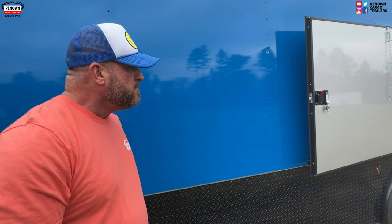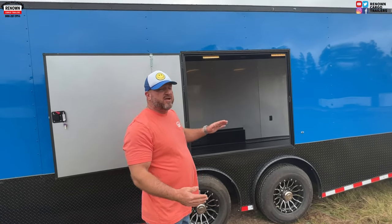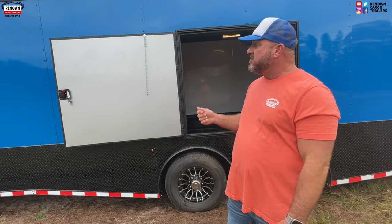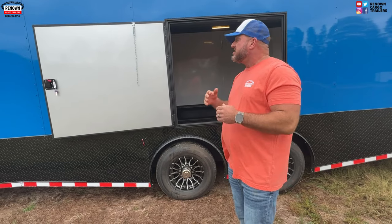The semi-screwless exterior helps the polycore lay flat and look smooth. If you want to put decals or wrap the trailer, it's very customer friendly for that application. This trailer also has an escape door, which gives you easy access when you pull your car in — you're not trying to crawl out the window or squeeze between the car door and the wall. You've got 96 inches from wall to wall and 84 inches between your wheel wells, so you pull your car in, open the escape door, and pop right out without hitting your car door against the wall.